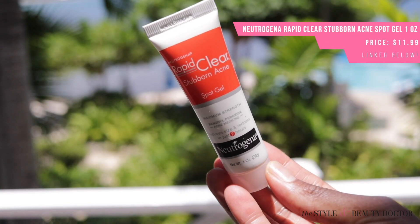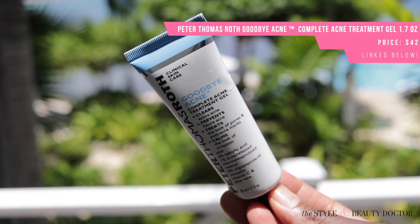I also brought a couple of things just in case: some pimple cream with benzoyl peroxide from Neutrogena — brought that just in case I get any cystic pimples — and another one with salicylic acid from Peter Thomas Roth for blackheads and whiteheads. Thankfully, knock on wood, I have not had any acne issues on this trip.